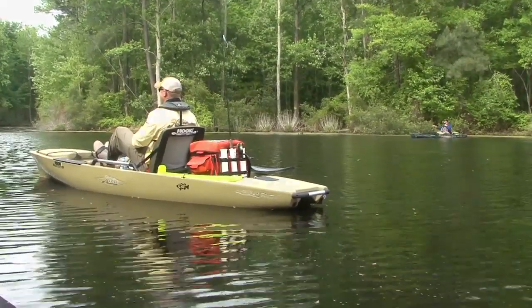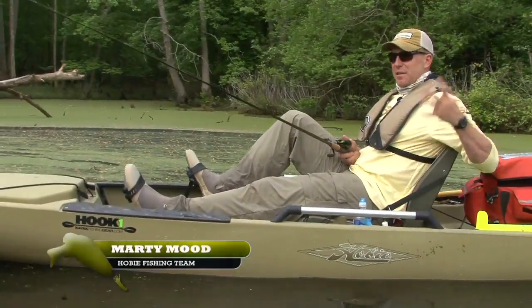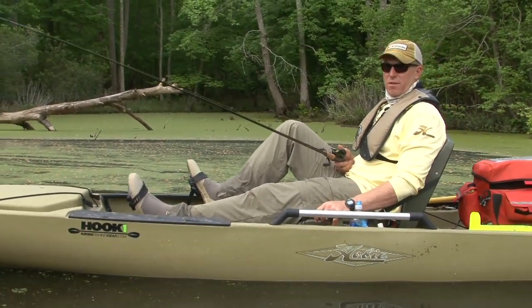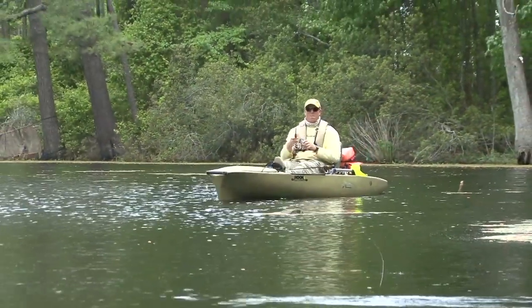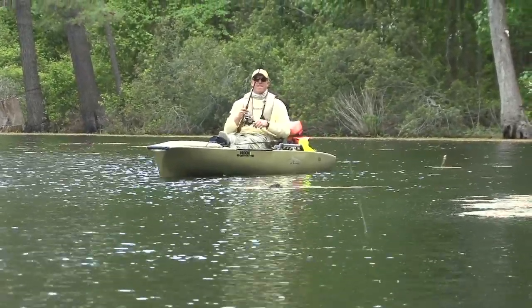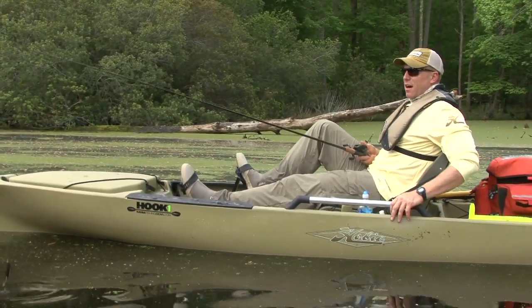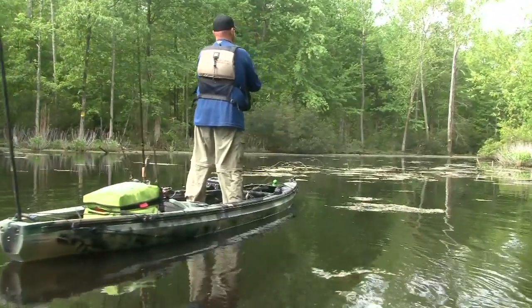We're fishing an oxbow off of a river — fairly isolated, actually a private pond. We did a little research and found out who owned it, went and talked to them, and we got permission to fish it. It's been a gold mine — it's not pressured very much, so we get to come and test out a lot of stuff and kind of have it to ourselves. It's probably about three acres, give or take, but it's very shallow so it warms up early in the spring. The vegetation is within maybe a foot to 18 inches of the surface.